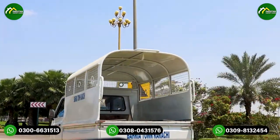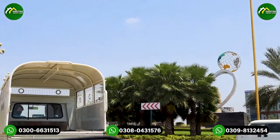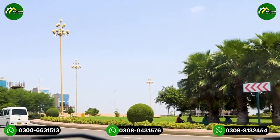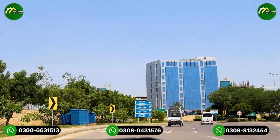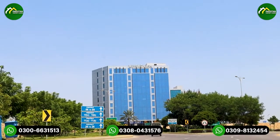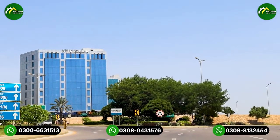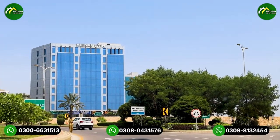We have now reached the location of Malik Square. On our left and right sides, there is a Liberty commercial area of 266 square yards. Looking at the Liberty commercial area, we have the commercial areas of Midway A and Midway B. In our camera, you can see the location of Midway A — it starts right here.